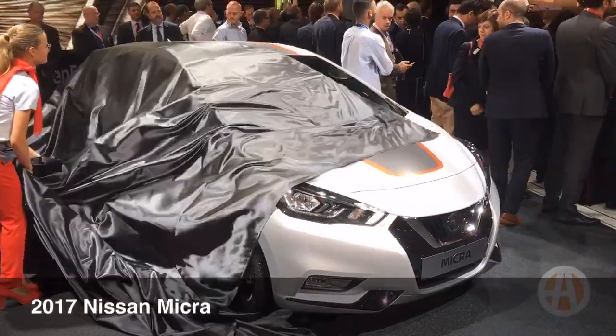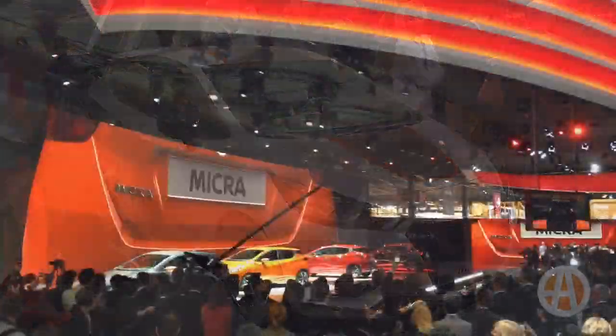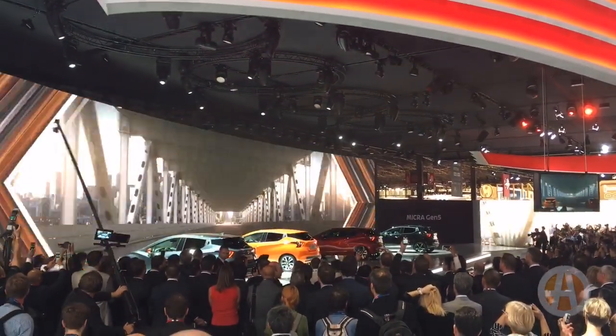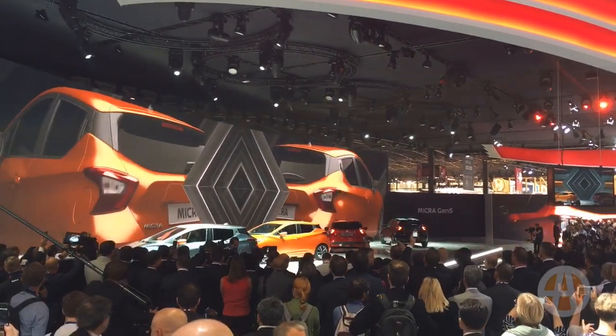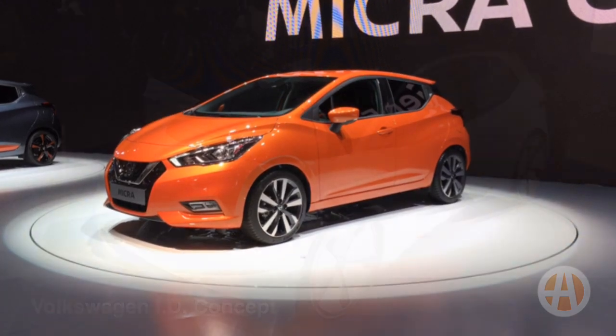Let's start with this. This is the new Nissan Micra, probably not coming to the U.S., but I think that's a shame because it could be a cool little car. Imagine a Mini Cooper-style vehicle with Nissan reliability. This new one is longer, lower, and wider than before, and new optional 17-inch wheels should help it handle better.